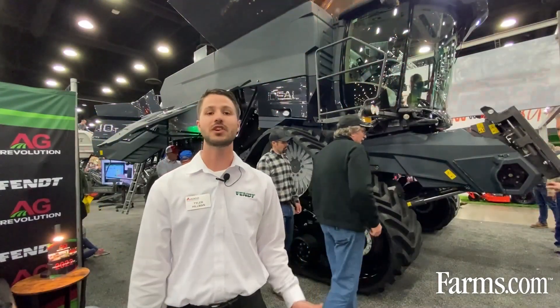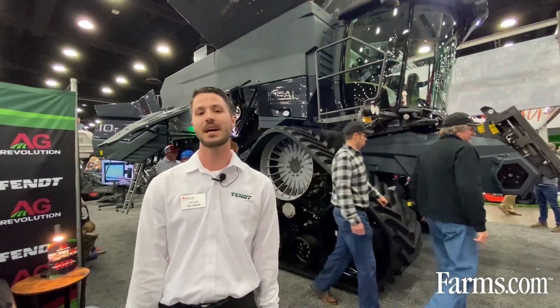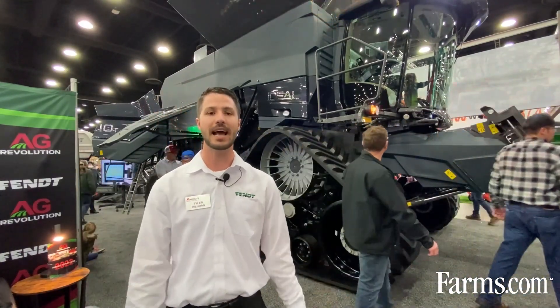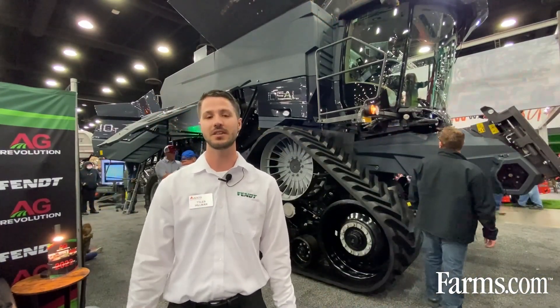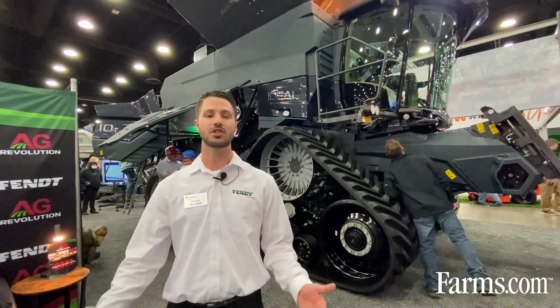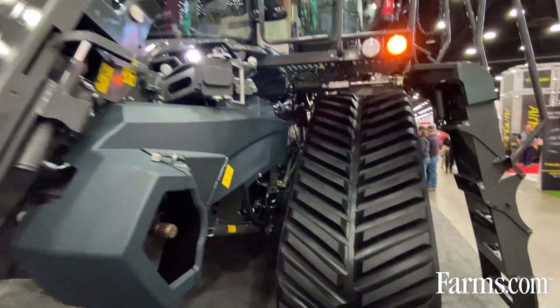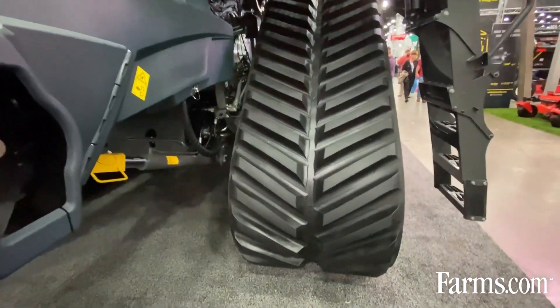Last of all I would like to mention the track ride system that's equipped with this combine. The track ride system is designed specifically for this combine out of our Jackson, Minnesota location where we build our track system for our tractors. What is unique about this track system is that it has the largest footprint in the industry, keeping compaction at a minimum.